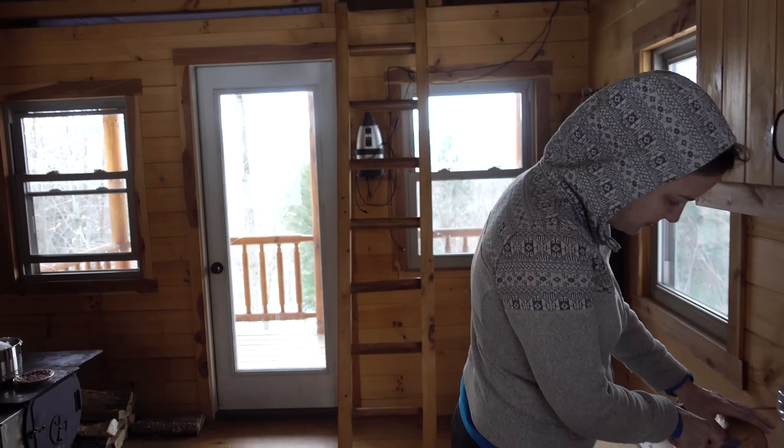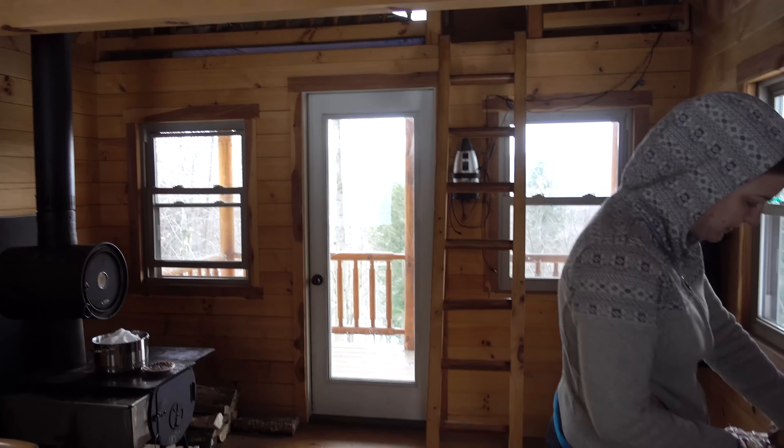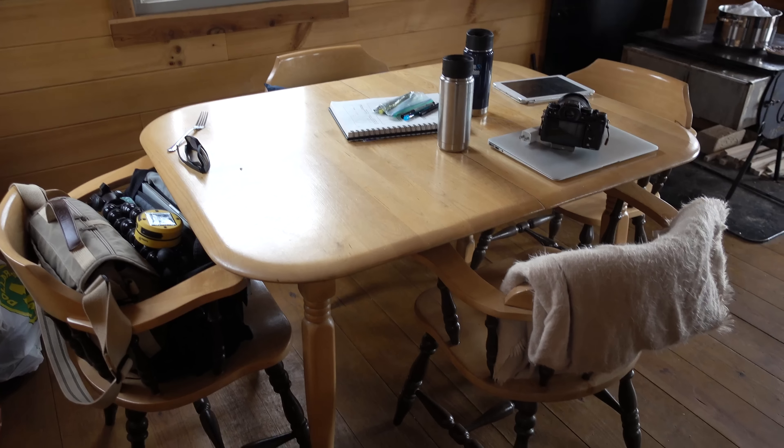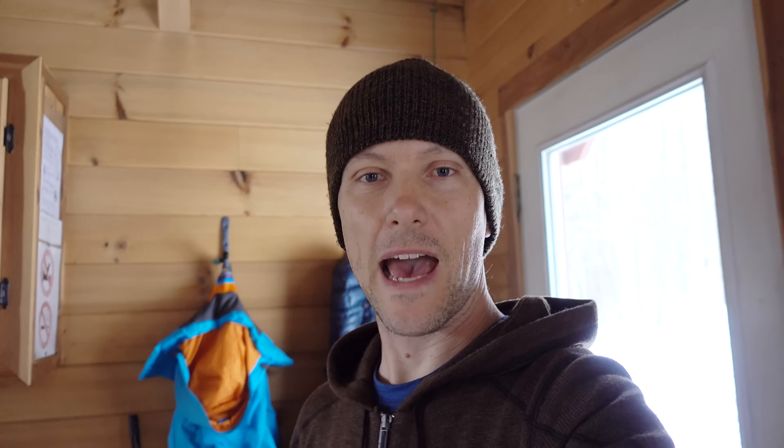So this is our cabin for the weekend. It's not a ton of square footage as you can see, but we're used to that. This cabin is fully off the grid — there's no electricity, no plumbing. It's really bare bones, but also very comfortable.